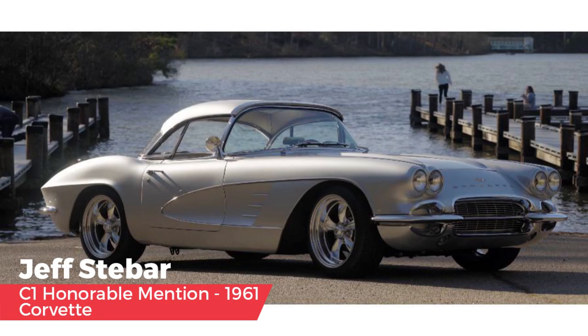As an honorable mention selected by Jim was Jeff Stabar and his 1961 — a tribute to his father, a 44-year engineer at GM Research.